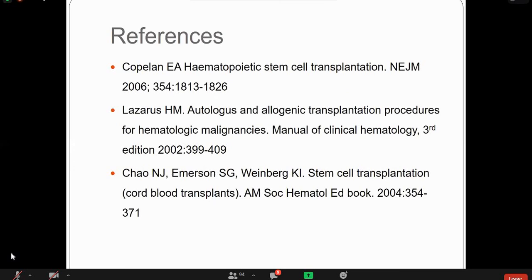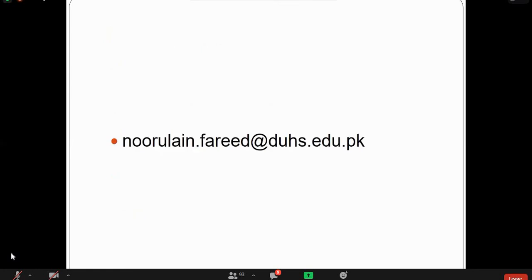These are the references, as this topic is not in your textbook. You can contact me via email with any questions. We have about 15 minutes remaining — you can ask questions in the chat box and I will answer them, and I also have some questions for you.